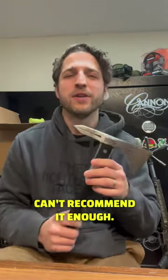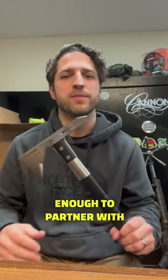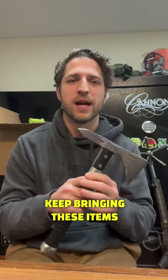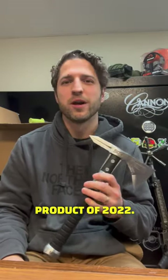So can't recommend it enough — you really can't beat the SOG quality, and this has been incredible. We've been lucky enough to partner with SOG for a little while now, and hopefully we're able to keep bringing these items to you. So thanks a lot — that's the SOG Voodoo Hawk Mini, and that was our best survival product of 2022.